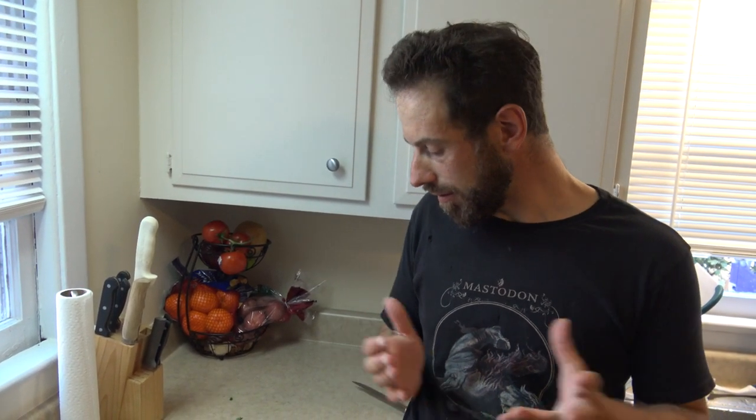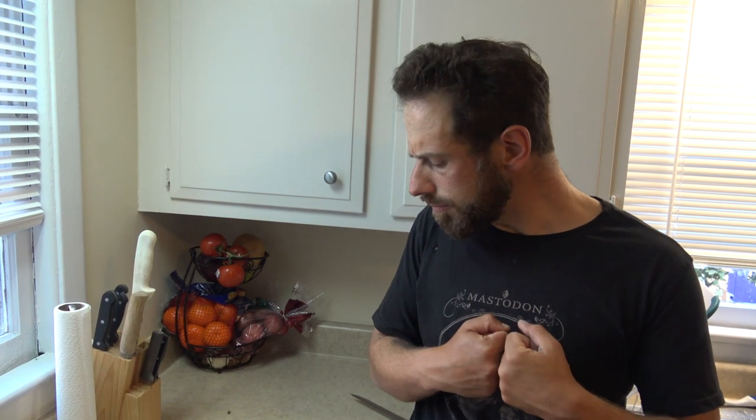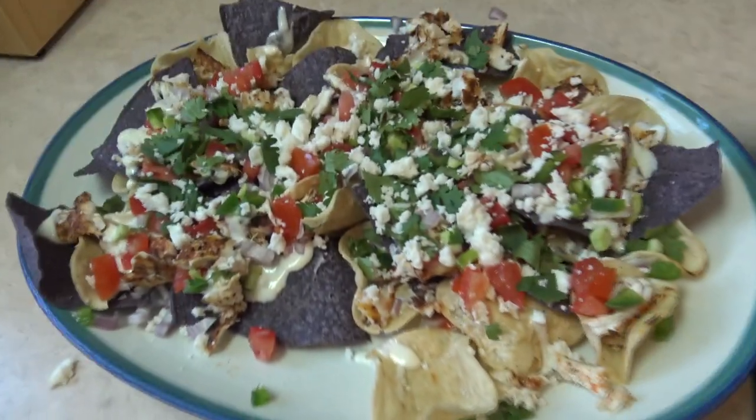Some people are gonna be like, 'Oh, you can't taste the fish with all those ingredients' — sometimes that's the point. I do taste that it's fish. I think any small fish, or even the black drum or ringtail you caught, probably anything would work pretty well. I wouldn't waste the more premium stuff like tuna on this.